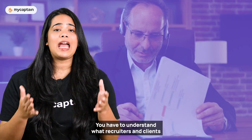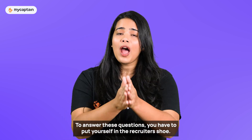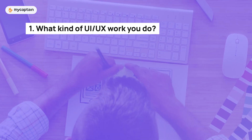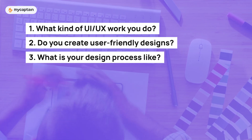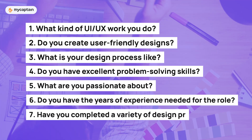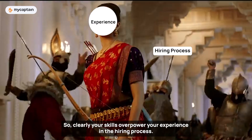You have to understand what recruiters and clients are looking for in your portfolio. Are they looking for experience, or are they specifically looking for certain skills? You have to put yourself in the recruiter's shoes. After going through your portfolio, the employer should be able to answer: what kind of UI UX work do you do? Do you create user-friendly designs? What is your design process like? Do you have excellent problem-solving skills? What are you passionate about? Do you have the years of experience needed? Have you completed a variety of design projects? Your skills overpower your experience in the hiring process.